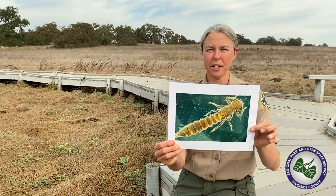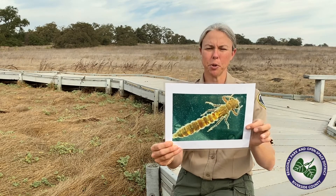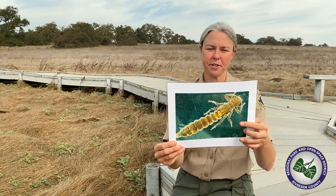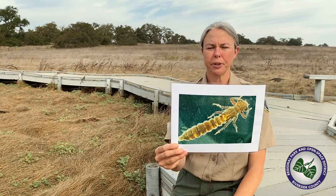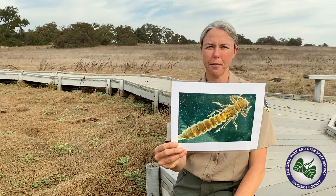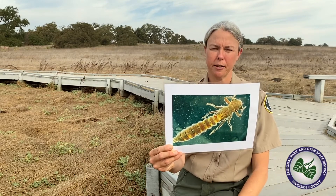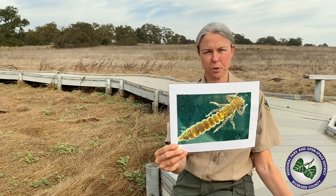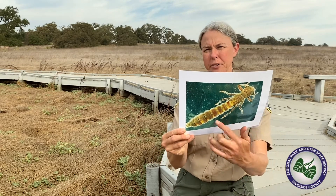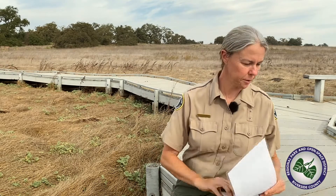We also have dragonfly larvae. Dragonflies are those beautiful insects that flit around our ponds and pools in all kinds of colors, and this is what their babies — their larvae — look like. These guys spend time mostly at the bottom of the vernal pool, but they're actually voracious predators. They pretty much grab whatever creature comes within range of their grasping arms, move the prey to their mouth, and devour it. These guys are great for mosquito control — they're really great for controlling mosquito larvae.